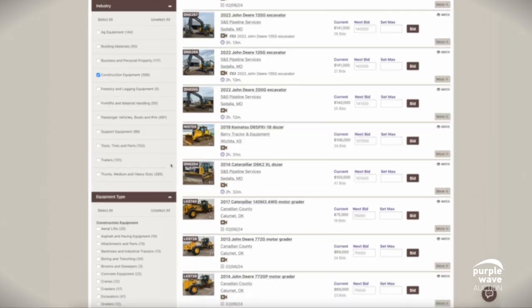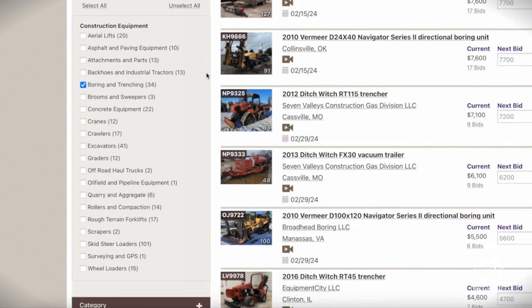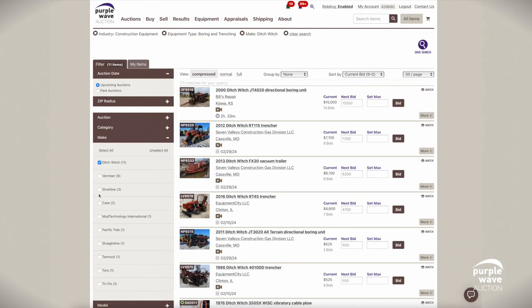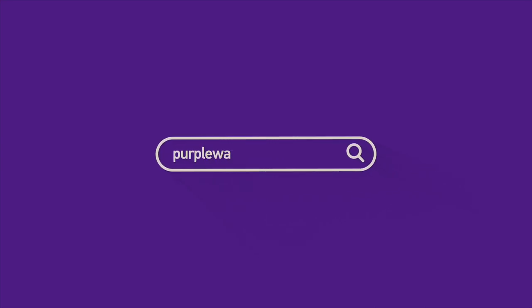Remember, our intuitive filters are always at your service on the left side of the screen, ready to narrow down your search — whether it's by make, model, year, state, or even current bid. You're in control of the hunt. Exploring Purple Wave Auction is where professionalism meets convenience, wrapped in an experience designed with you in mind. Start your search today and discover how we make finding your next piece of equipment a pleasure. Happy searching at Purple Wave Auction.